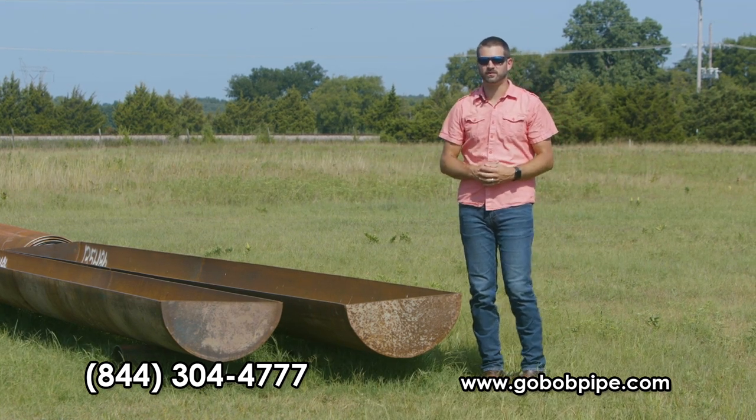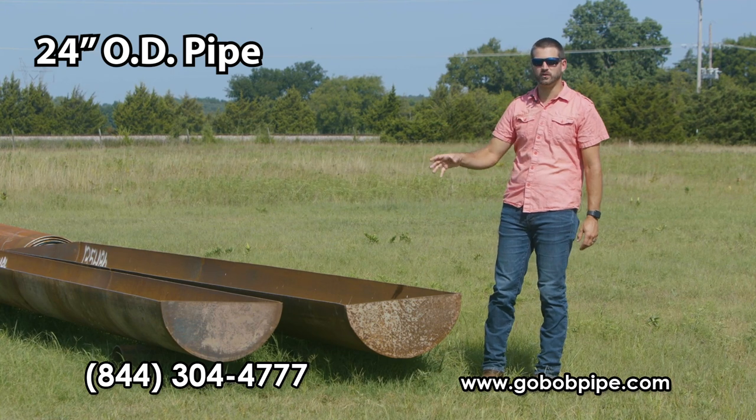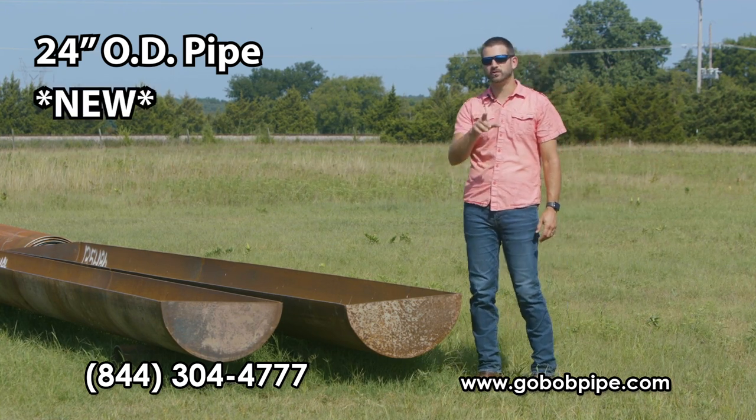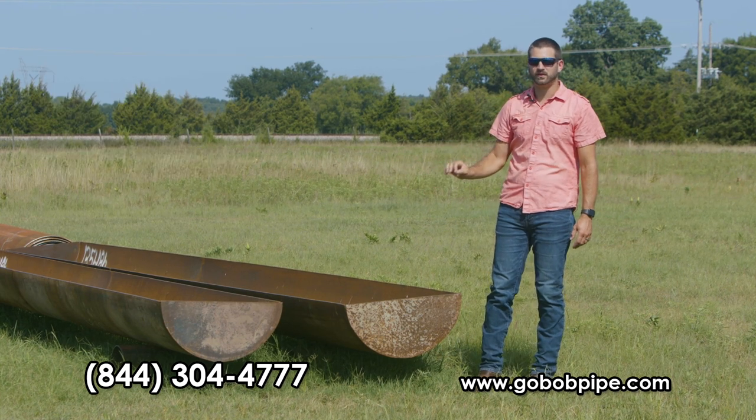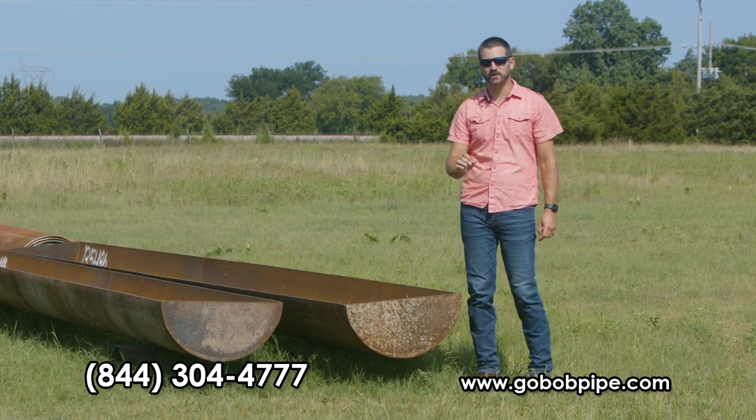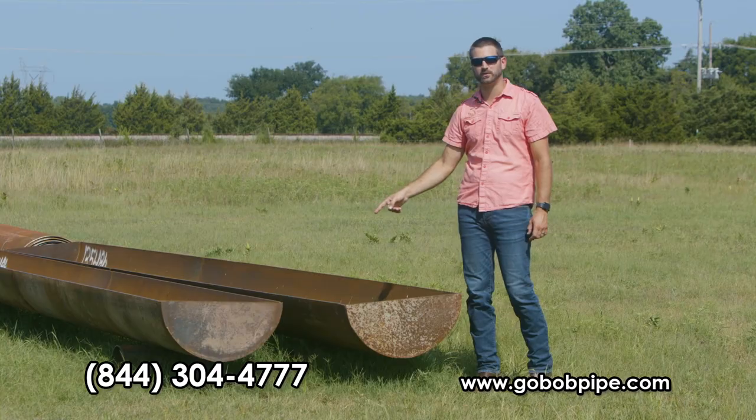These GoBob Forever Pipe bunks are built out of a 24-inch OD pipe — new reject or new secondary, not used — and they weigh over 1,100 pounds. I doubt your cattle or even your toughest ranch hand is going to be able to tear this up with a tractor.